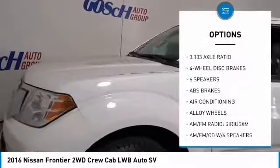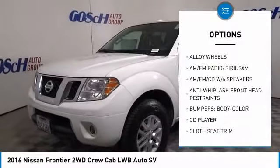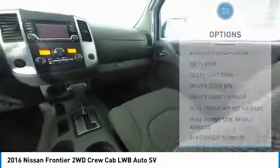Traction control, air conditioning, dual airbags, alloy wheels, power steering, four-wheel disc brakes, electronic stability control, AM-FM CD player with six speakers, and power windows.